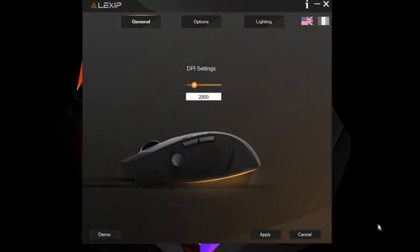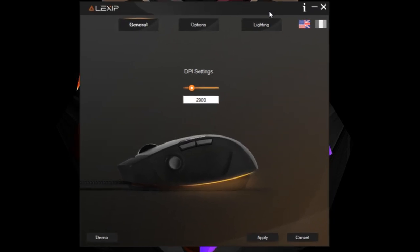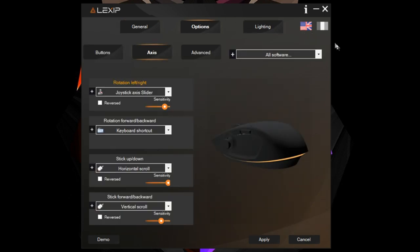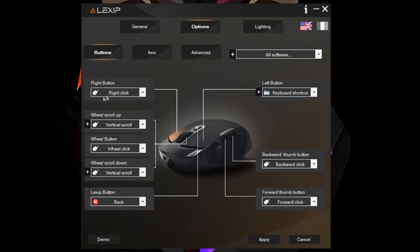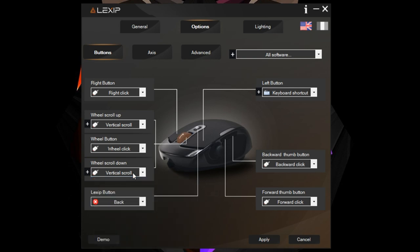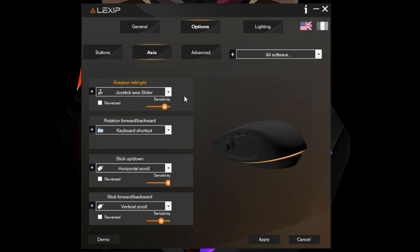The first thing that caught my attention was the software you install with it. It's very intuitive - you have so much to change. You're greeted with DPI settings you can adjust up to 12,000, which no one would really use. Then you move to the options where you can bind the mouse to almost anything: left button, right button, wheel up, wheel down, the Lexip DPI button - basically everything.